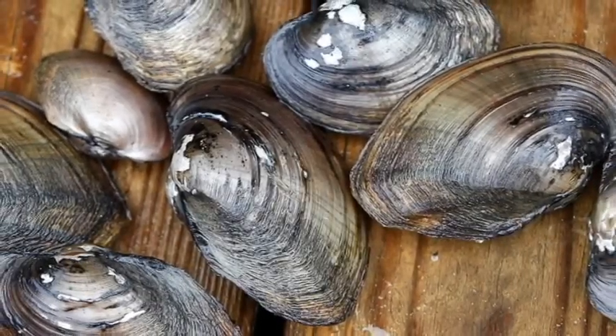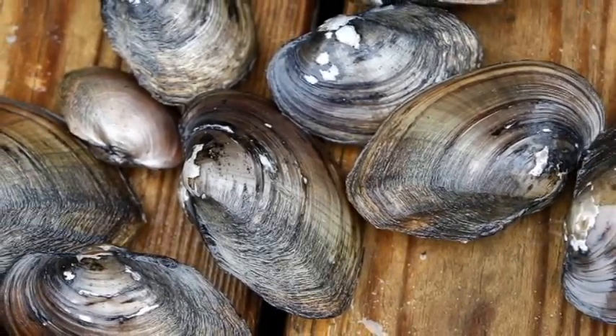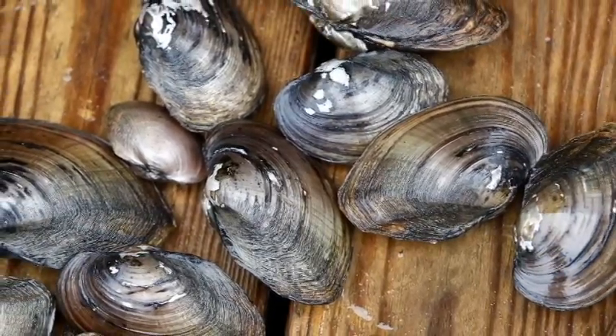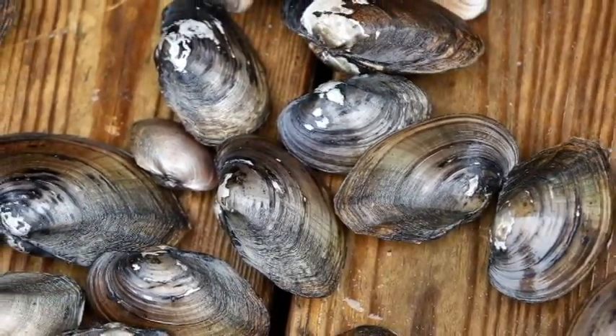Freshwater mussels are filter feeders, so they naturally clean our streams and rivers. They can filter up to a gallon of water an hour, providing a natural cleaning mechanism for our streams and rivers.